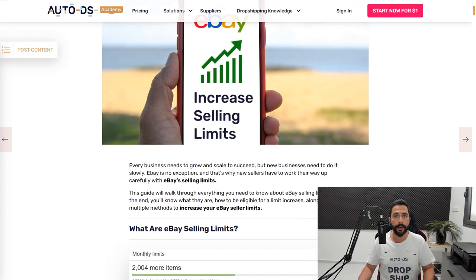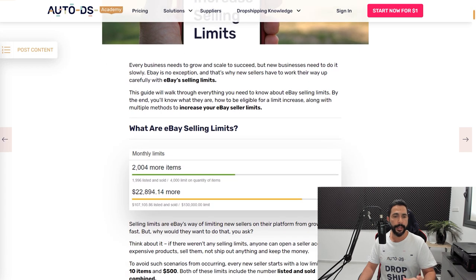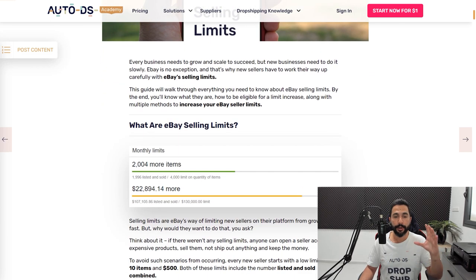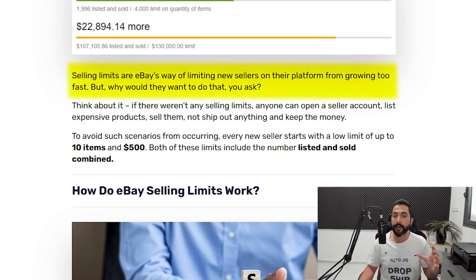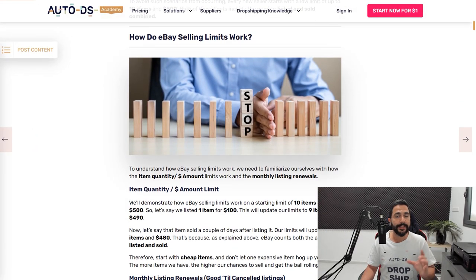eBay selling limits — what are they to begin with? Selling limits are eBay's way of limiting new sellers on their platform from growing too fast. Think about it: if there weren't any selling limits, anyone could open a seller account, list expensive products, sell them, get the money from the buyer, not ship anything out, and keep the money. eBay wants to get to know you as a seller first, see that you know how to take care of your customers and ship out products on time, and slowly they will start upgrading your limits.